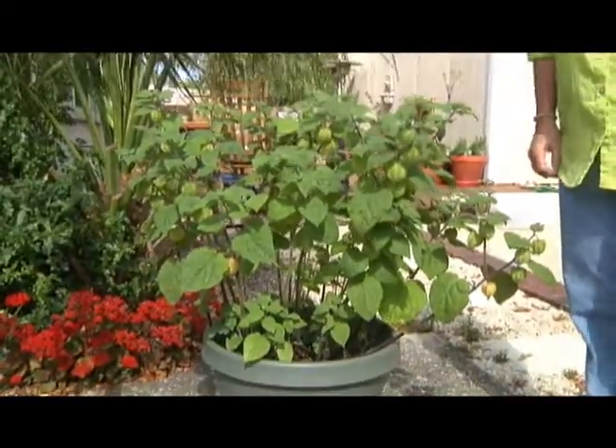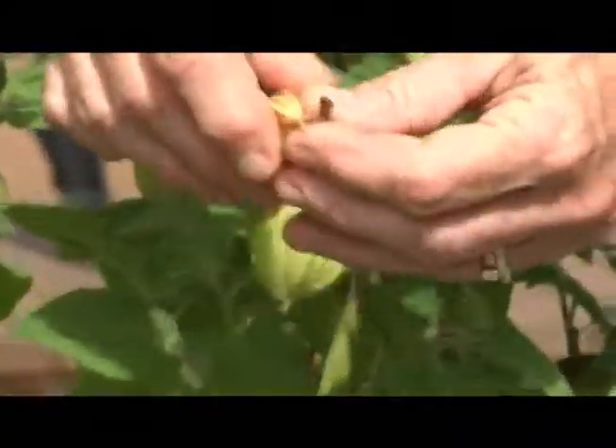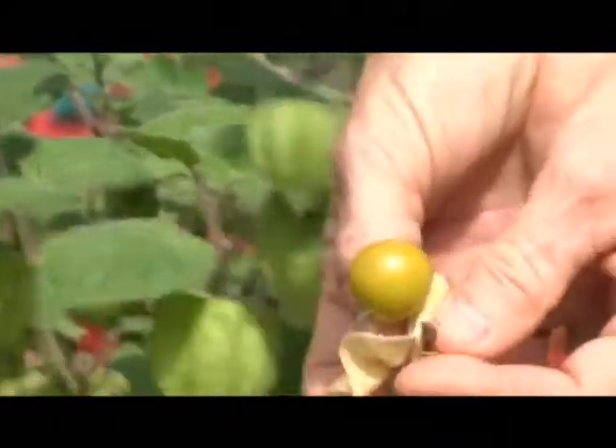You just use the leaves? No, actually you don't use the leaf at all. You use the pod and you use the fruit.